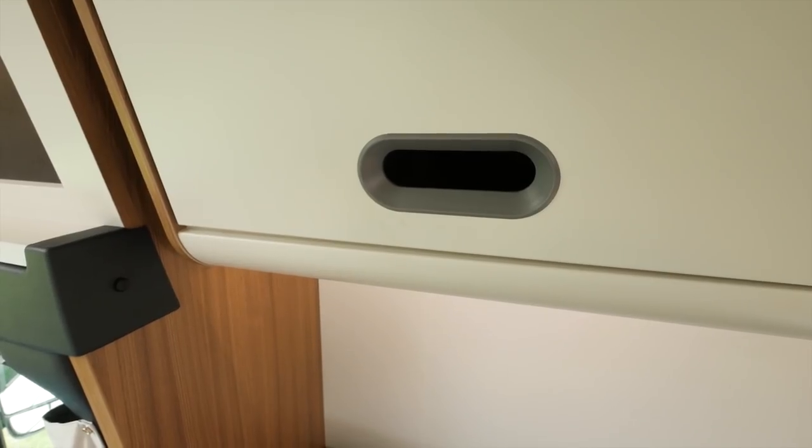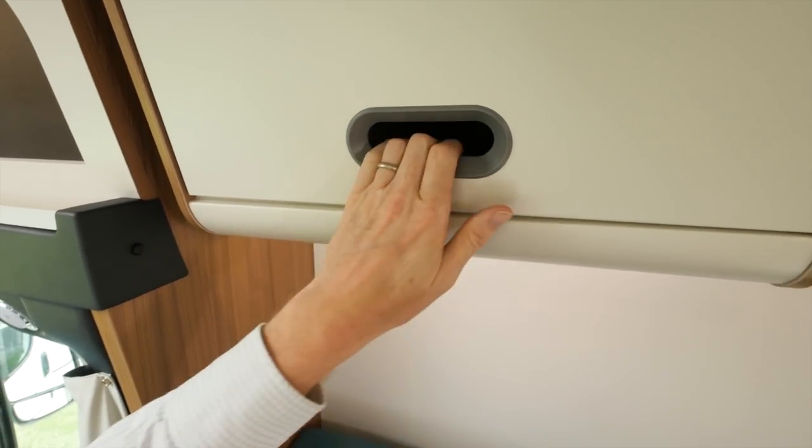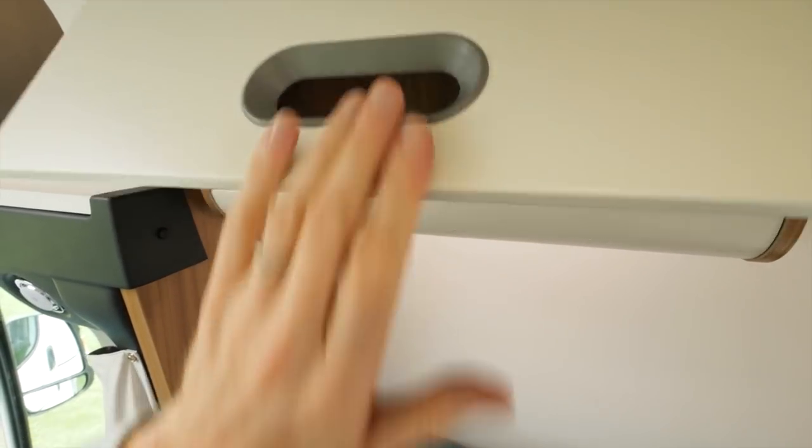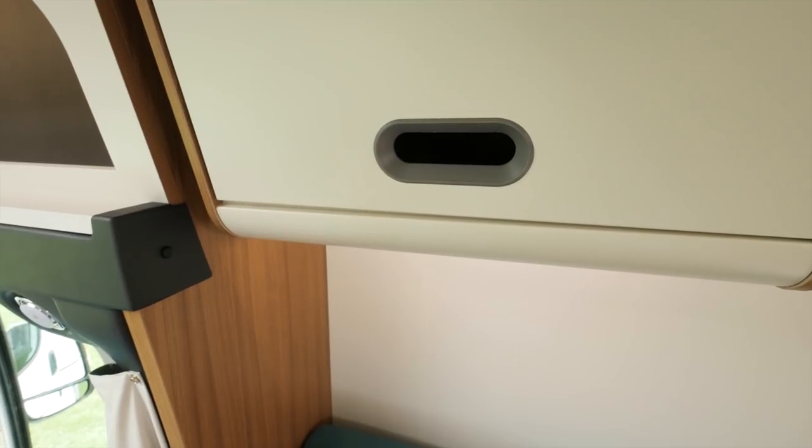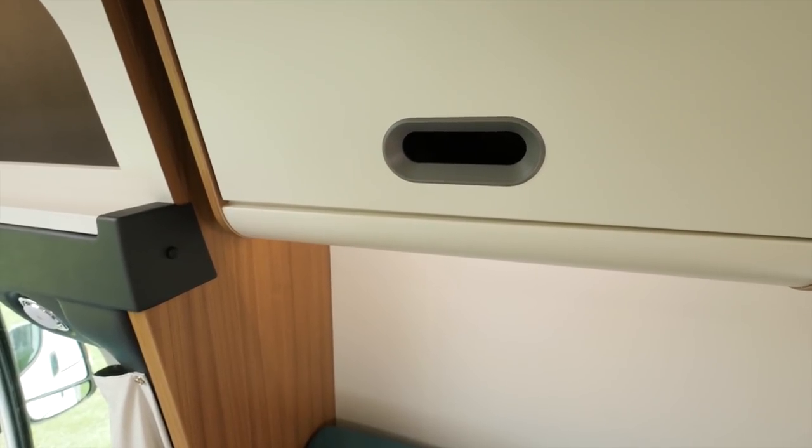Just look at these overhead lockers — no more pesky positive catches. You just stick your hand in, up it goes, and to close it, straight back down with a bit of resistance. I can see that system taking years of punishment.